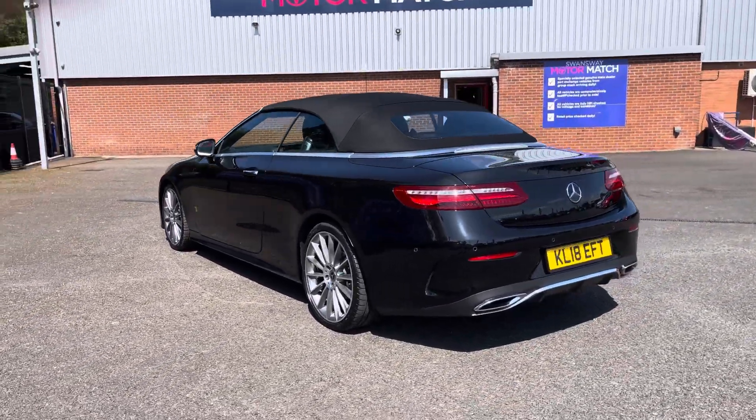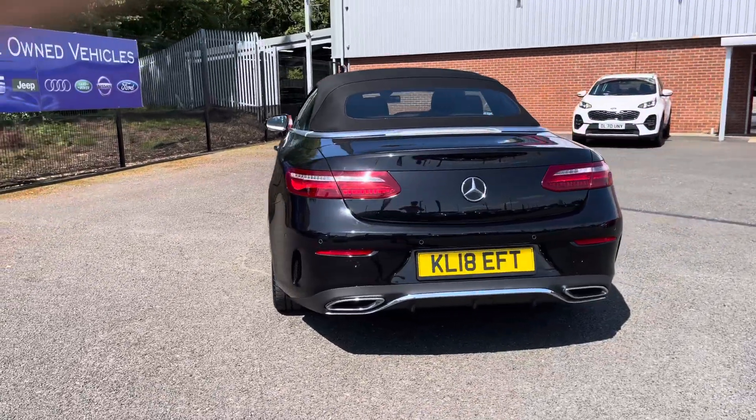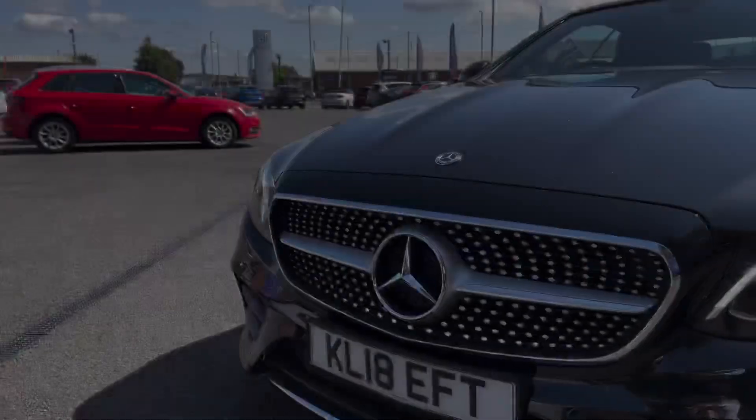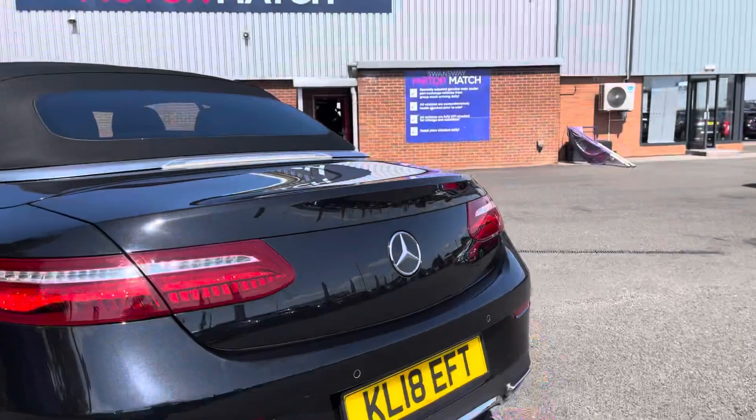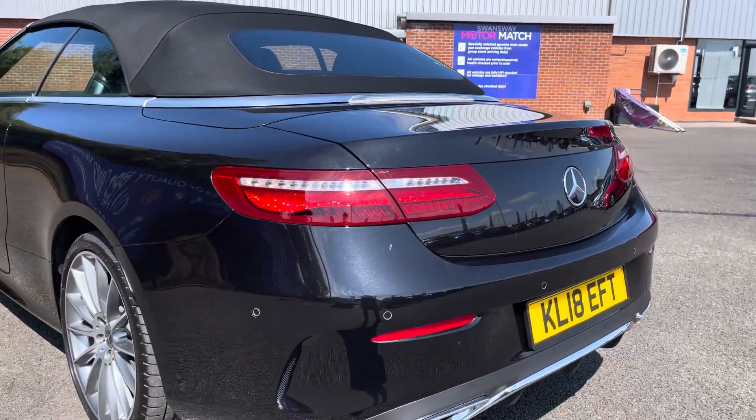The exterior is finished in this very sleek black with a chrome window surround, as well as chrome detailing on your lower rear bumper. Coming around to the front of the vehicle, you do benefit from LED headlights as well as LED rear lights, giving you great visibility all around the vehicle.